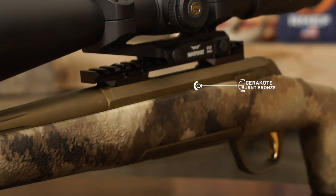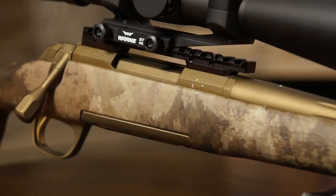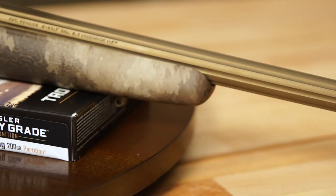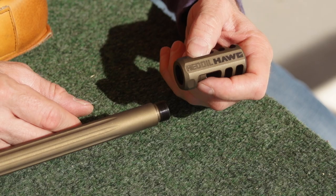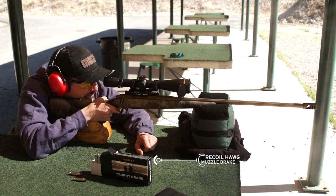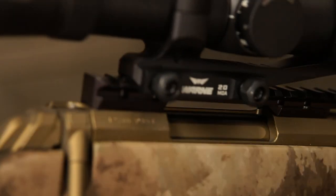A tough, durable, and attractive Cerakote burnt bronze finish coats the action, extended bolt handle, trigger, trigger guard, and free-floating heavy contour fluted barrel. The 26-inch barrel features 5/8 inch 24 TPI suppressor threads, capped off with the all-new Recoil Hog muzzle brake that reduces recoil up to 73 percent.